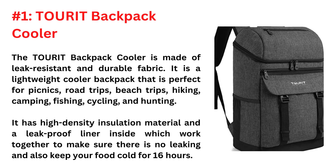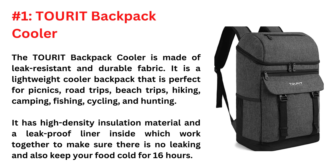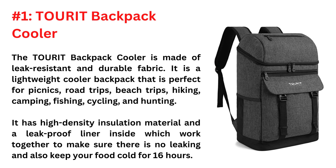Number 1 is the Turret Backpack Cooler. The Turret Backpack Cooler is made of leak-resistant and durable fabric. It is a lightweight cooler backpack that is perfect for picnics, road trips, beach trips, hiking, camping, fishing, cycling, and hunting. It has high-density insulation material and a leak-proof liner inside, which work together to make sure there is no leaking and also keep your food cold for 16 hours.